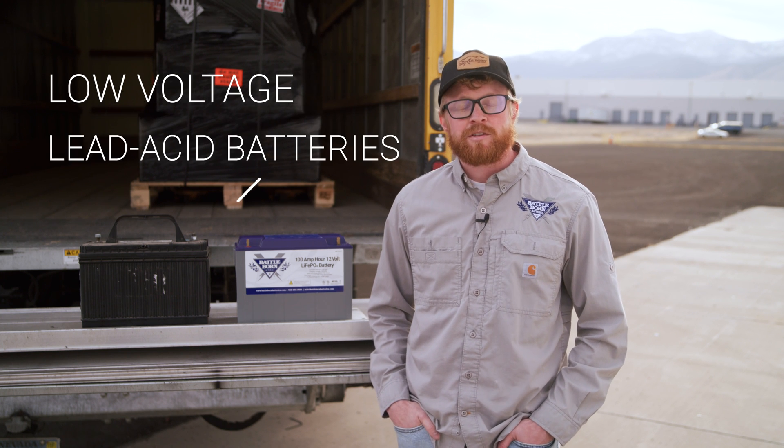Lift gates have always been a crucial tool when it comes to loading and unloading transport trucks, but they certainly come with a few common issues. It may surprise you to learn that most of these issues can be traced back to low voltage from lead-acid batteries, which have historically been the standard for lift-gate operation.